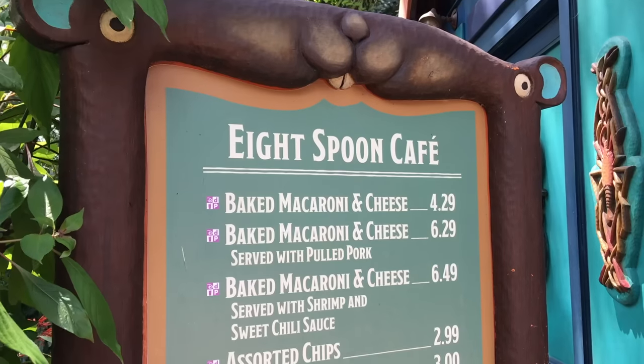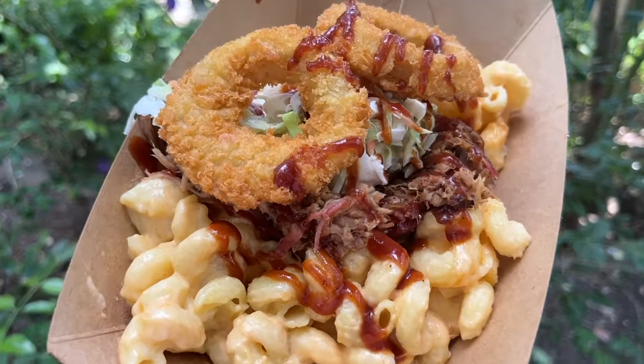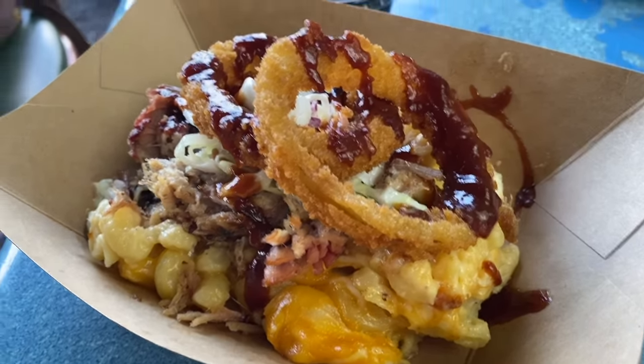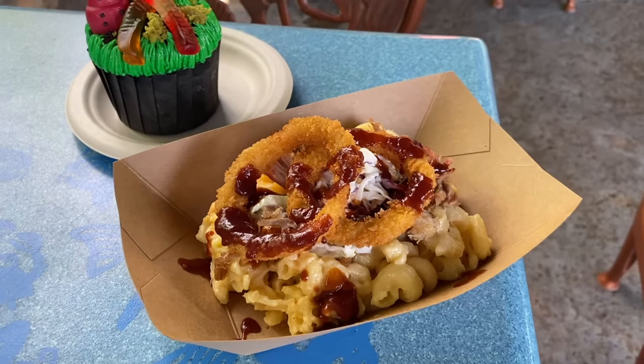If you want a full-size version with an additional crispy onion ring, hit up Flame Tree Barbecue right across the way instead. Heads up — they're only going to give you one or two onion rings, so you may need to level up and get a side of onion rings to make sure you have extras.